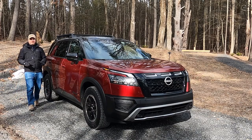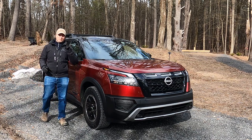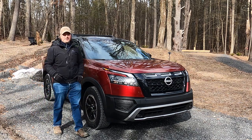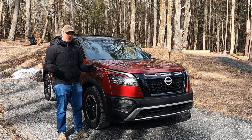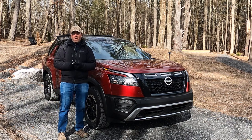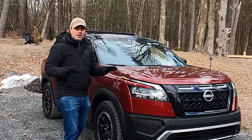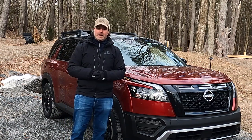Just one year after we got an all-new generation Nissan Pathfinder, we get a brand new trim — the Rock Creek. It stands out because it is 1.1 inches longer and 2.8 inches taller than other Pathfinders.